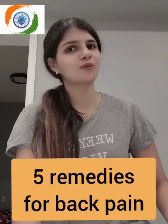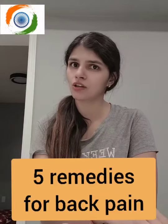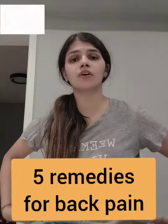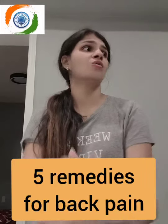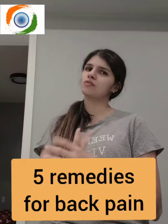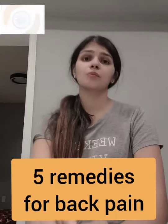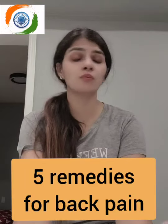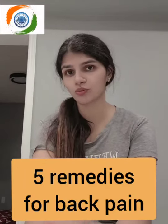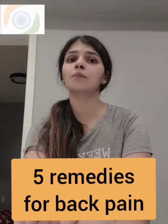Hi everyone, I hope you're doing amazing. This video is about five remedies for back pain — four of them are home remedies. I'm making this video because I'm myself experiencing some back pain and discomfort, and I know it's a problem for most of us. It happens every now and then, so I thought why not share it with you. Let's get started.